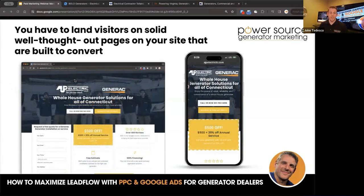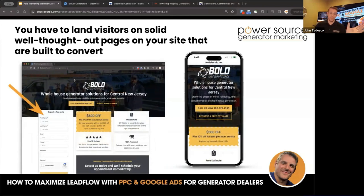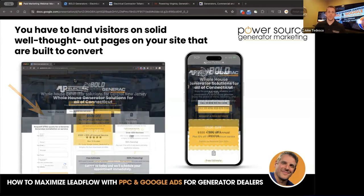Here's another page we've done with a similar layout. We've done A/B testing on some of these pages and this layout seems to be working great — we stick with what's good and roll it out across clients.